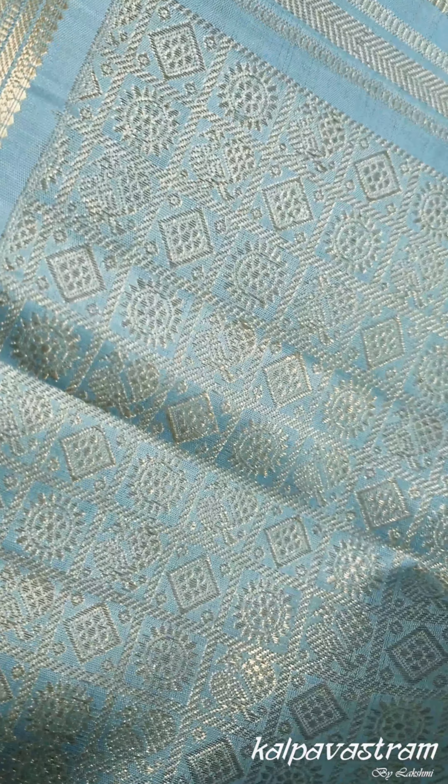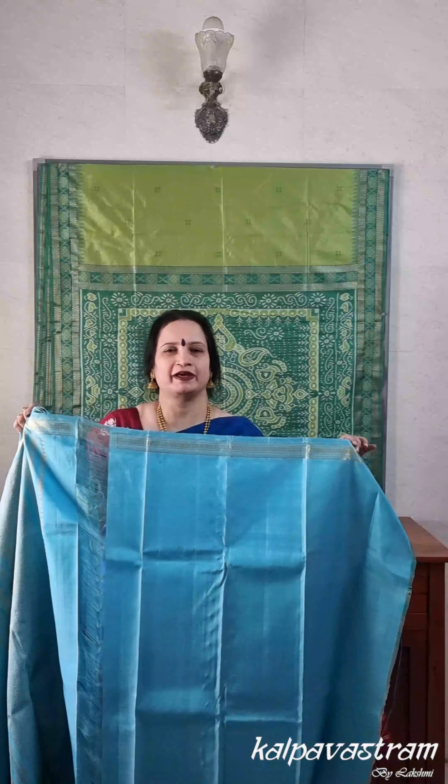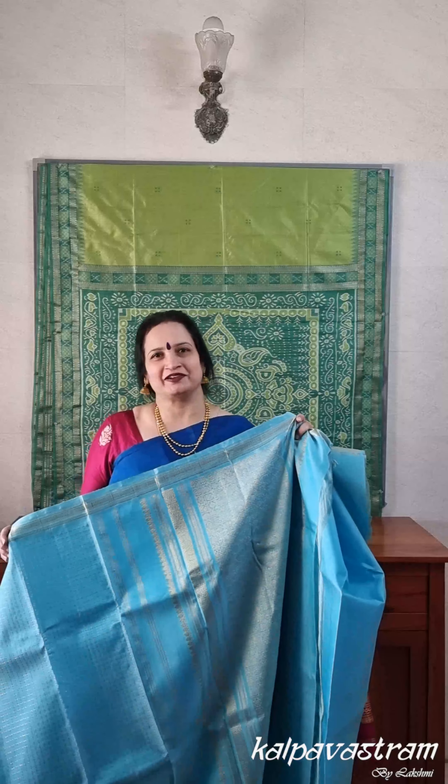The saree comes with a running blouse fabric in the same subtle sky blue as the body. You can pair it with its own blouse or with a gold tissue blouse, and accessorize it with some lovely pearl jewellery to create a delicate and beautiful look.